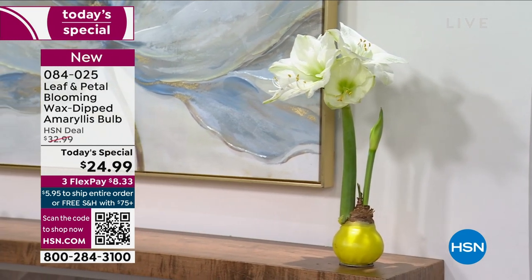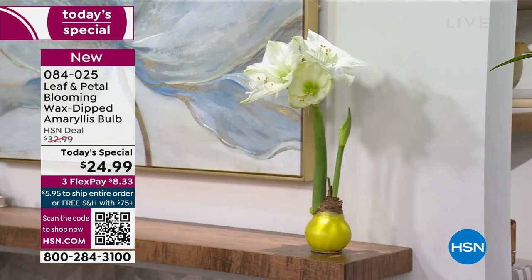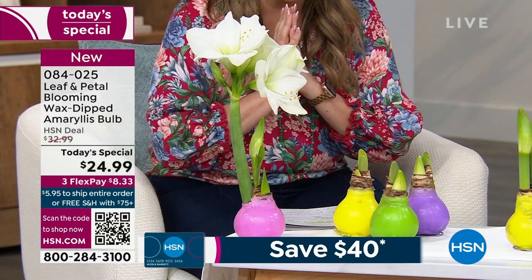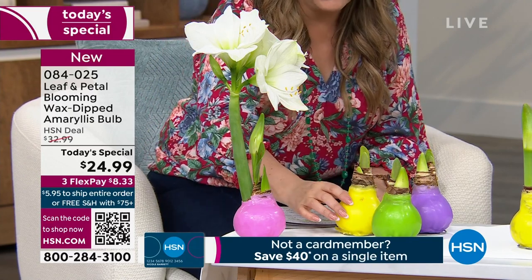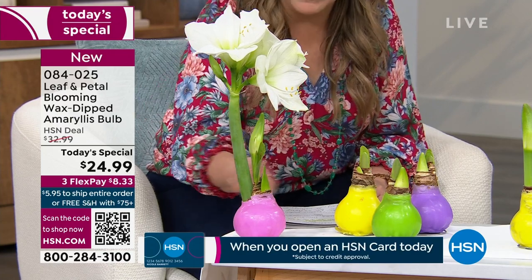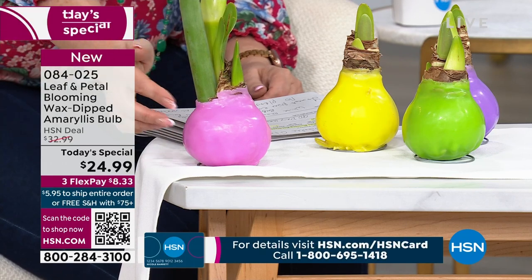When you get a bulb from Leaf and Petal, it lasts and lasts and lasts. I got mine at Christmas and I still have it. What we have is this gorgeous white blooming amaryllis — you can choose it in the green, yellow, purple, or pink. That's just the wax surrounding it, holding in all the moisture. You don't have to water this; there's no fertilizer or pest control or anything.